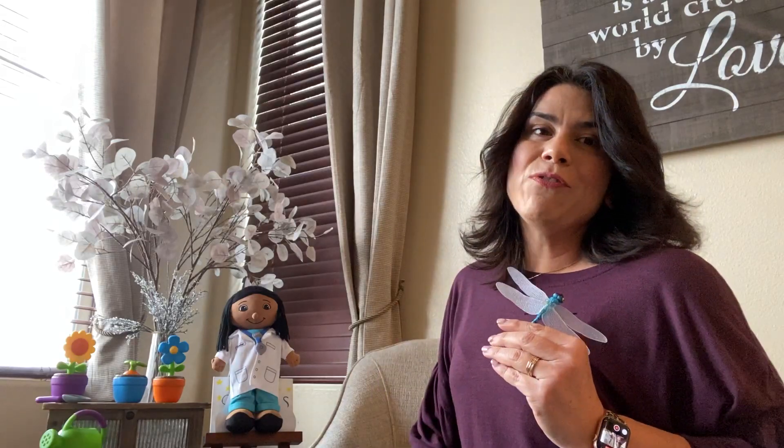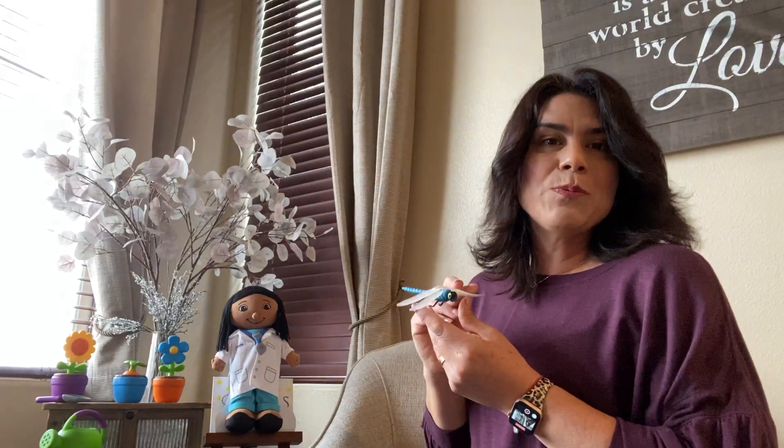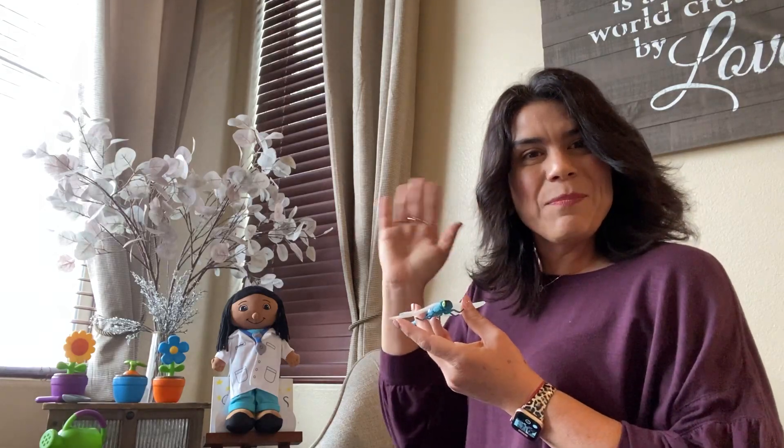It was so nice to see your friends today and learn about insects with you. See you next time. Bye-bye. Bye-bye.